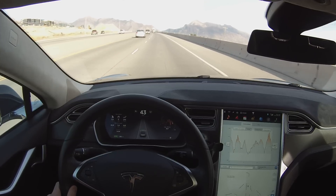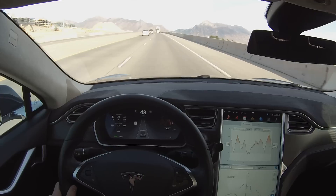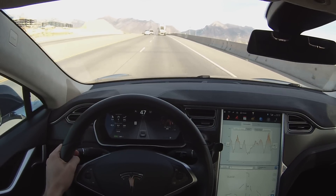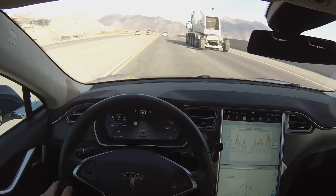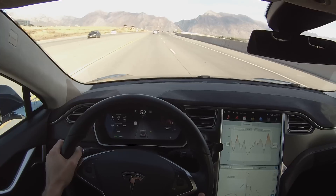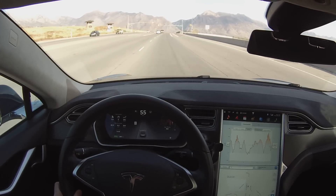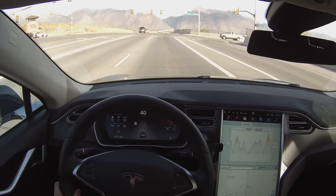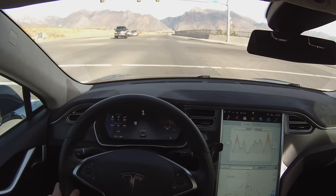Hello everyone and welcome to my autopilot demonstration. I just got pushed firmware 7 last night and I'm out looking at the features. As you can see on my dash, it's drawing the lines for the road. When it's ready to do autopilot you get a white line down the middle. As I change lanes it picks up the new lane, and as lines disappear, the line on the right side disappears, reappears and comes in and out of focus.